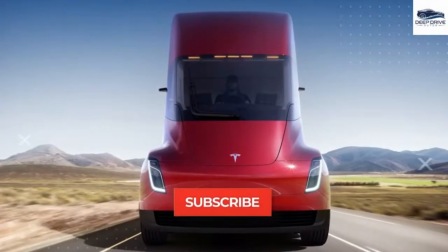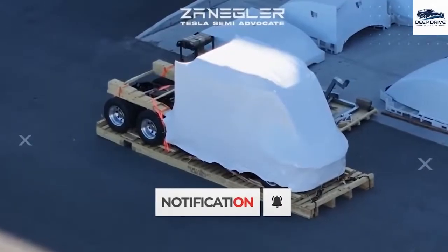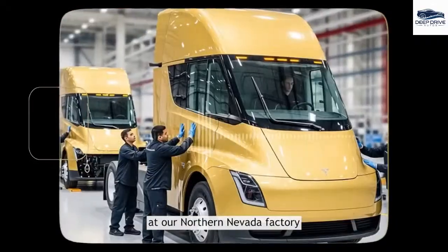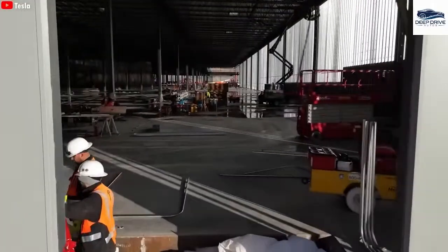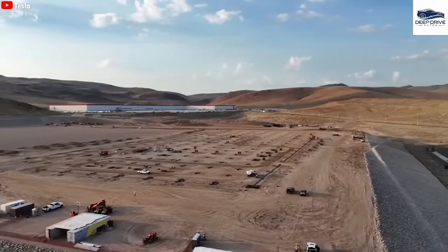Elon Musk has delineated three significant enhancements for the Tesla Semi, including advancements in self-driving technology that have the potential to redefine the trucking sector and attract more drivers to transition. Production of the Tesla Semi will transition to a fully automated assembly line at a new factory, greatly enhancing efficiency and production capacity.